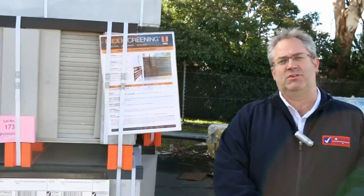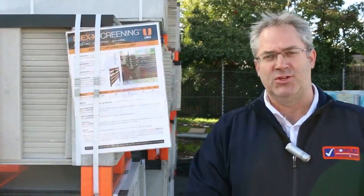Hi there and welcome to the Timber and Building Supplies Auction Preview for the 26th of July 2017.